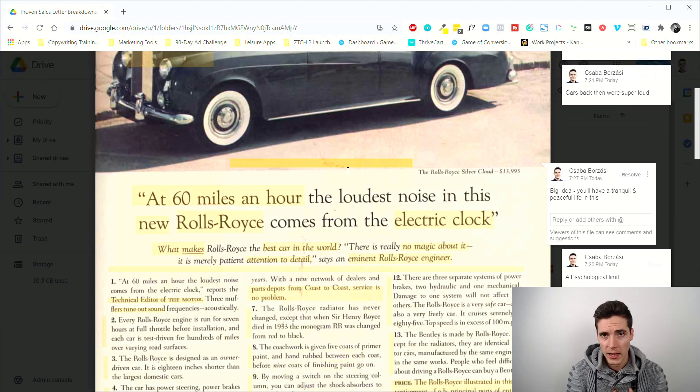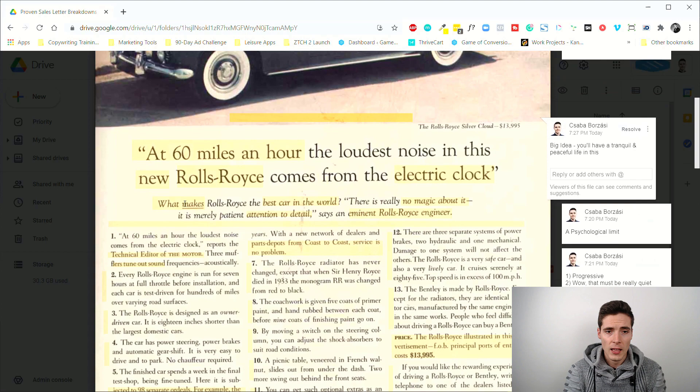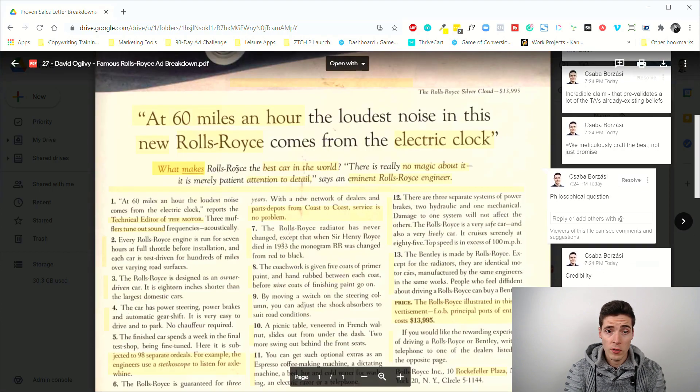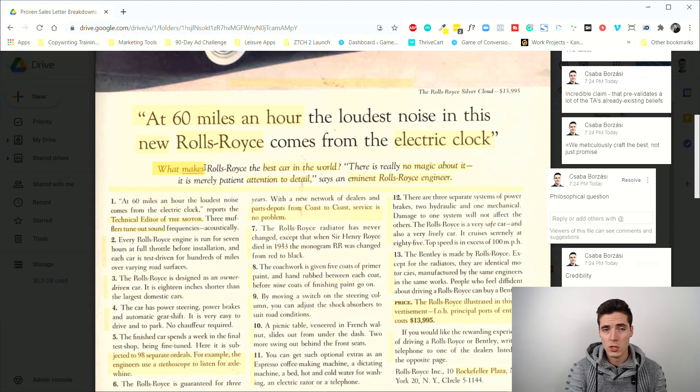The hook that pulled people emotionally into the big idea of having a tranquil, quiet car was 'at 60 miles an hour the loudest noise is the electric clock.' Then there's a subhead: 'What makes Rolls-Royce the best car in the world?' — a philosophical question. These kinds of questions make readers think a little more.